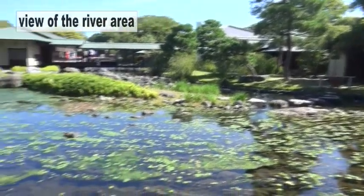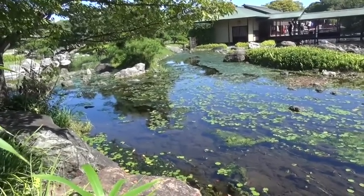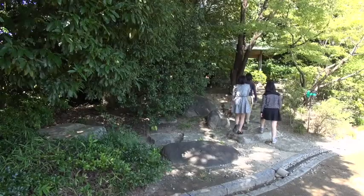The current finally slows down, and the Kiso River merges with two other rivers, the Nagara River and the Ibi River.